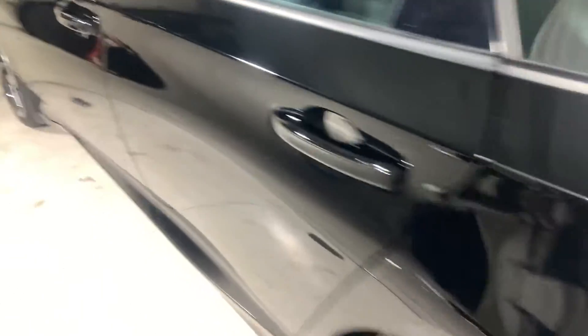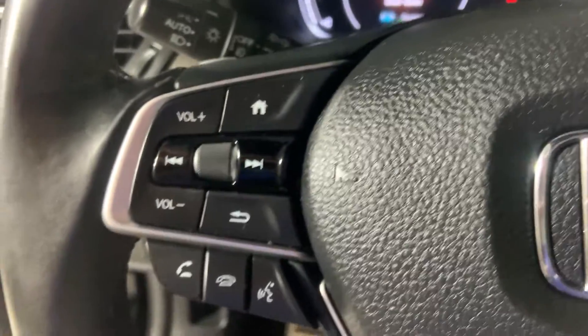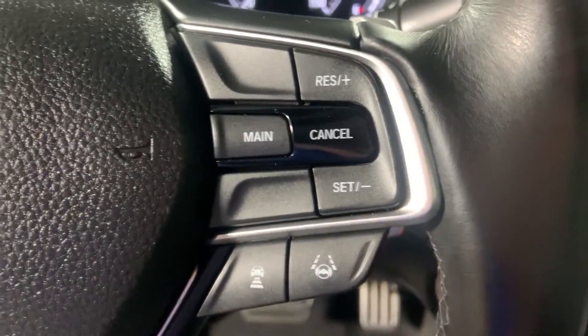And for the interior, there are electronic window controls, the button for the back, electronic seat controls, the steering wheel mounting controls for audio, phone calls, and cruise control.